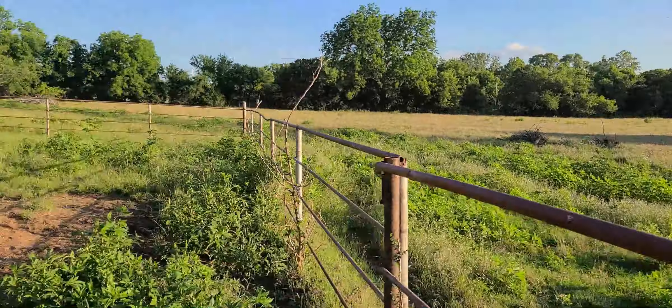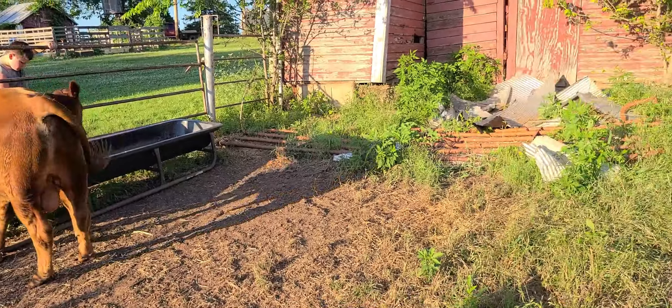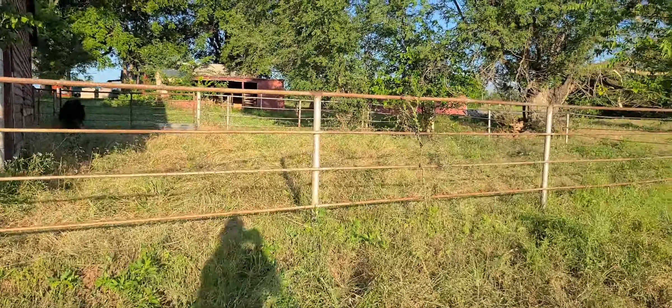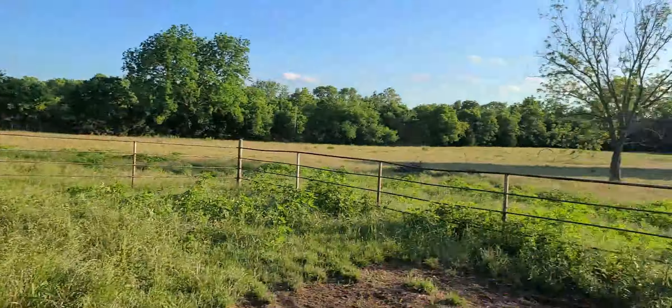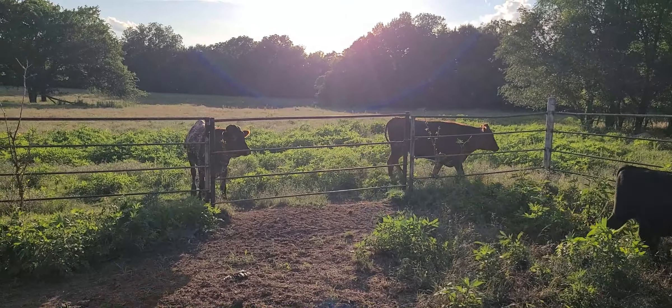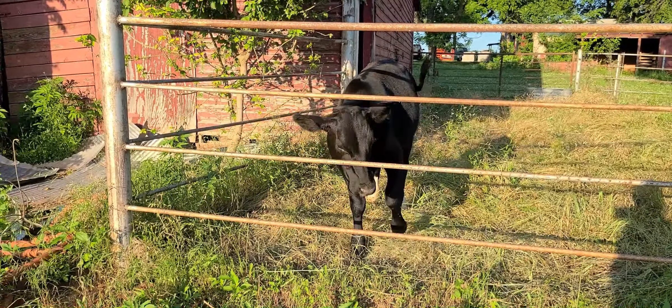The other calf we picked up had pink eye a couple months ago and has been a problem getting out of the hot wire, so they penned him up. We're going to pen up the other calves in here too for the next two weeks while these guys put a little more fat on them. Here are our five boys — steers and bulls — and then we have nine more at home including the calves, so we have a total of 14 head of cattle at the moment.